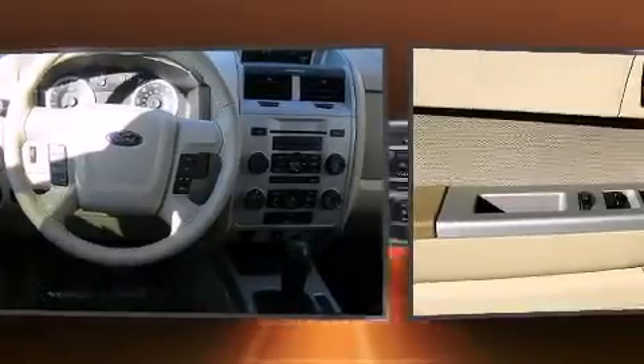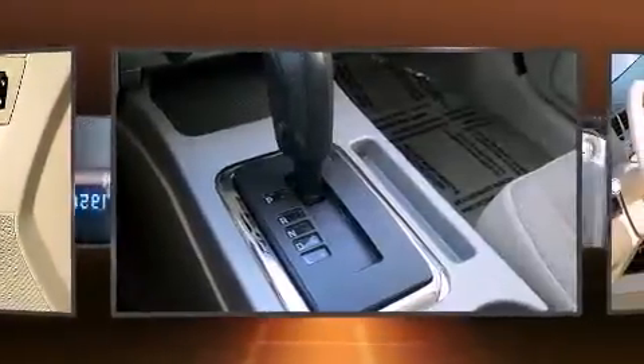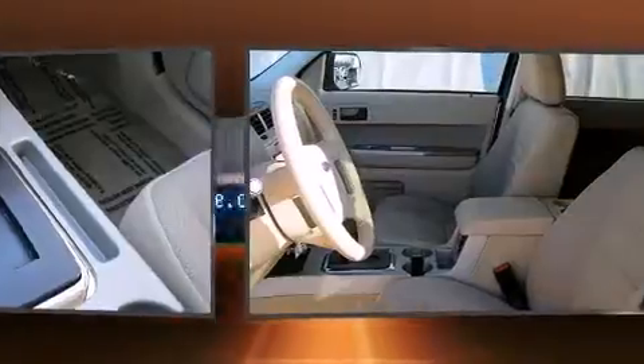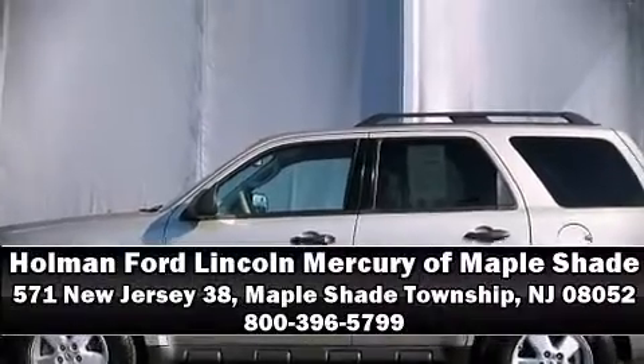Curtain airbags combined with standard stability control create a comprehensive safety network. It also arrives with a Carfax history report indicating just one previous owner. Come down to our dealership — you'll get a great vehicle at a great price.